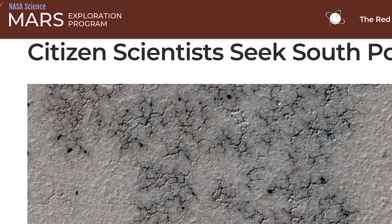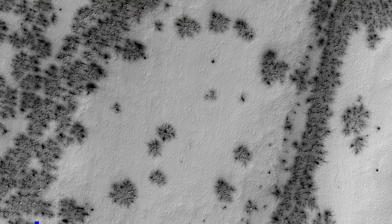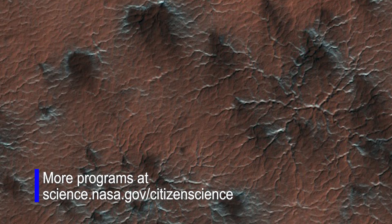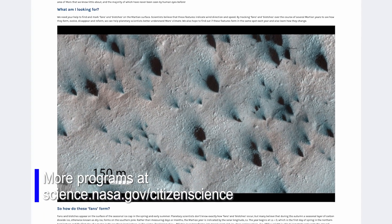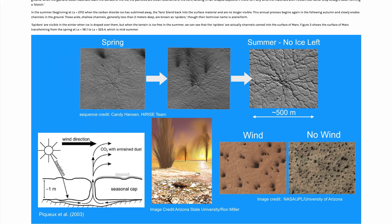Volunteers played a large role in this research. We have taken about 75,000 images over all of Mars with our MRO HiRISE camera. We used citizen scientists — 80,000 volunteers — to map these fans and map their directions and sizes.